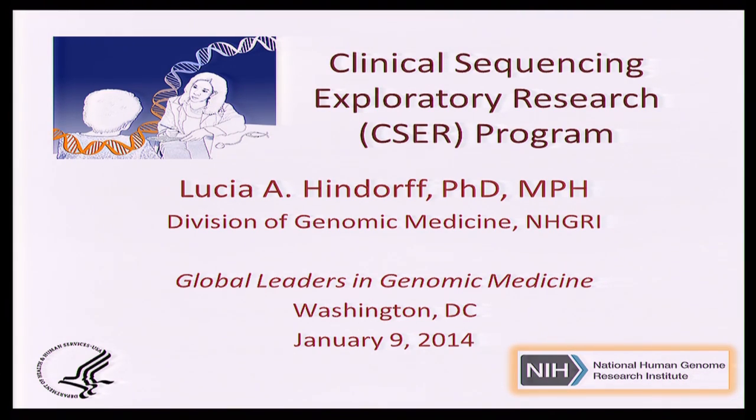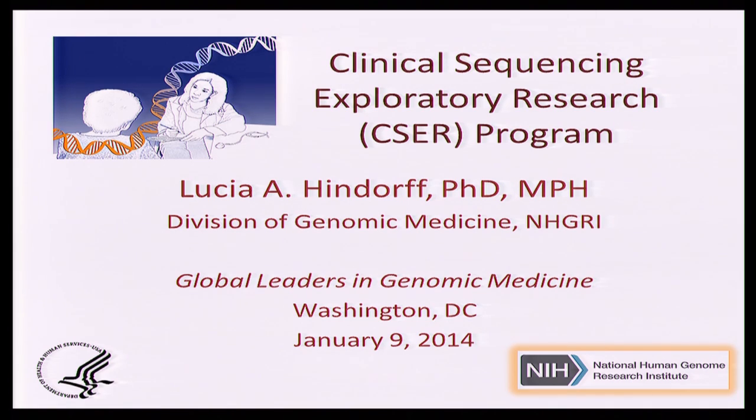Let's take a moment to thank Dr. Ginsburg and Dr. Manolio and the organizing committee for inviting me here to talk about the NHGRI Clinical Sequencing Exploratory Research Program. I am the NHGRI program officer for CSER, which means that there are a number of grantees and many investigators who actually do the hard work and heavy lifting. I want to acknowledge at the outset that this is a tremendously collaborative opportunity.